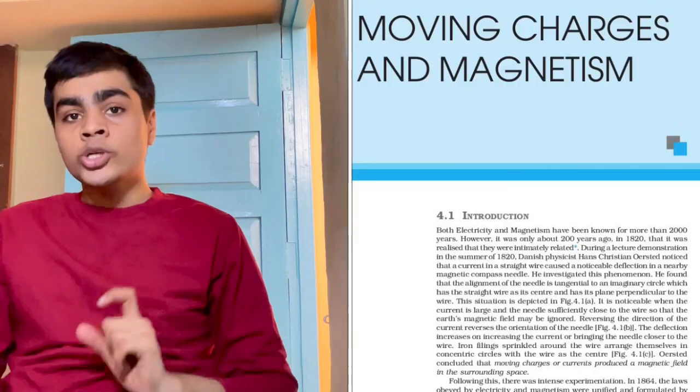Second, I would like to tell you: definitely do Gravitation and also Electrostatics, because both chapters are linked with complementary concepts. If you do one, the other becomes automatically faster to cover, and they hold a lot of weightage. I would also like to tell you that Current Electricity and Magnetism — their small concepts are connected, and you will be able to do those small chapters in a linked and proper manner.